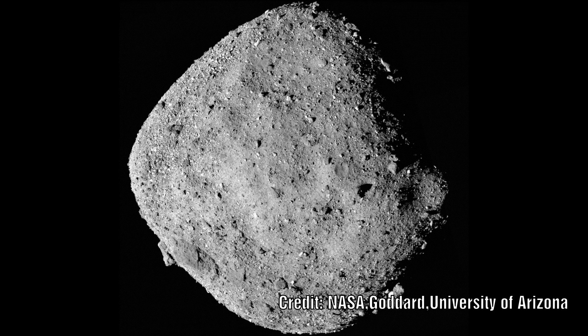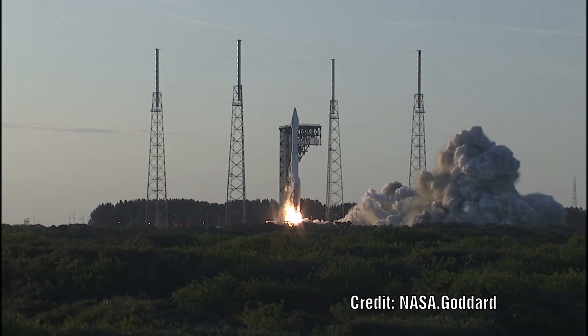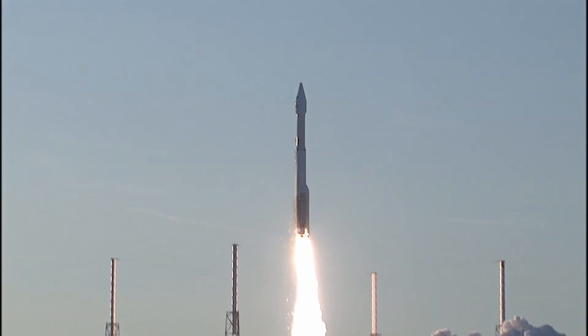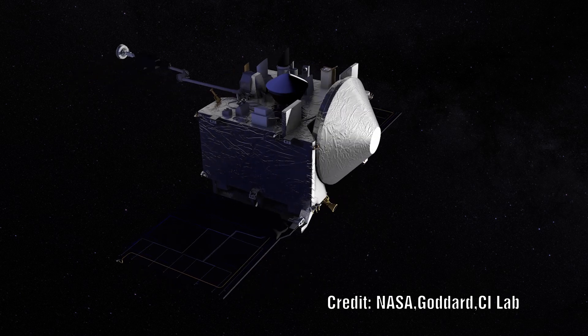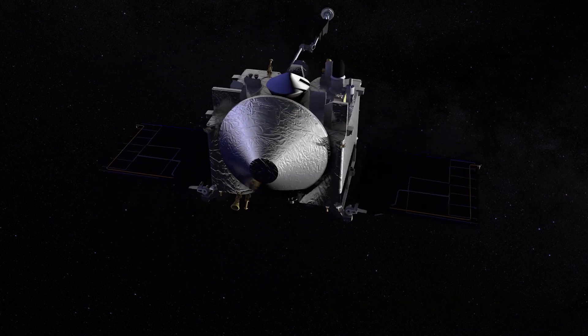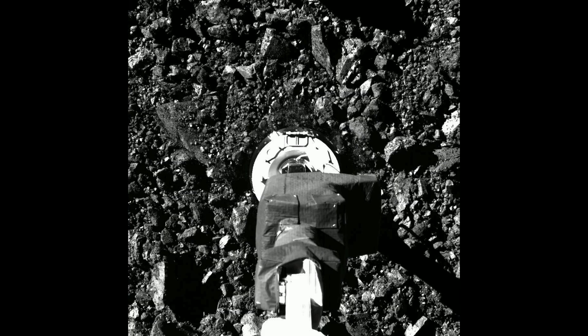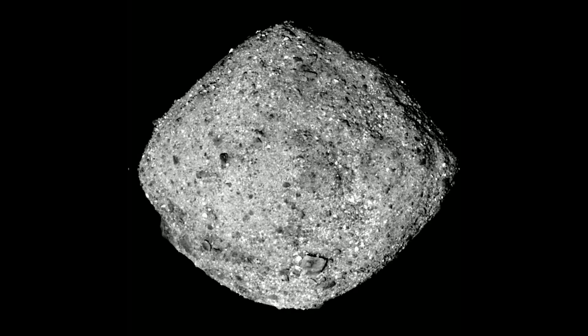Asteroid Bennu was the target of the OSIRIS-REx mission, which intends on returning a sample from the surface to Earth in 2023. Back in December 2018 it arrived at Bennu after a two and a half year journey. It was placed into orbit and started mapping the surface in detail. In October 2020 it successfully touched down on the surface and collected a sample. During the mission there have been many strange discoveries and based on two years of data, scientists have recently had to conclude that the asteroid is probably hollow.